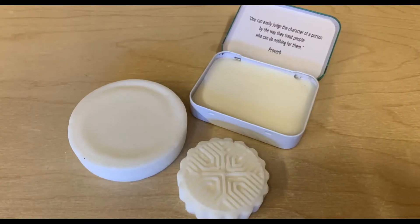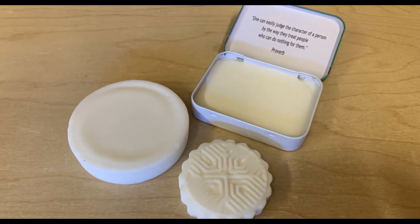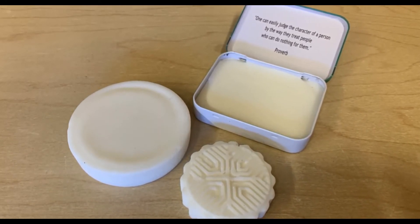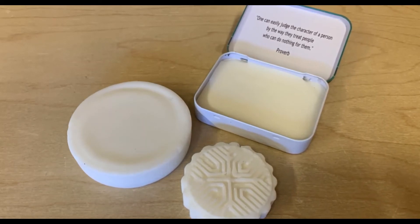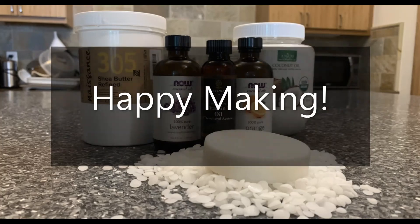You can get creative with your lotion bar shapes. You can find a huge variety of silicone mold sizes and patterns on the internet, or you can pour the mixture straight into old containers like mint tins. We will email everyone a handout with several lotions and balms recipes. Have fun with it!